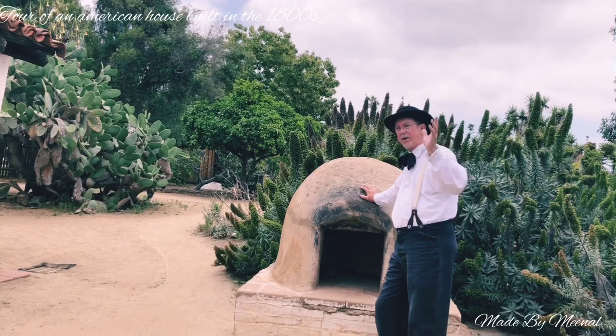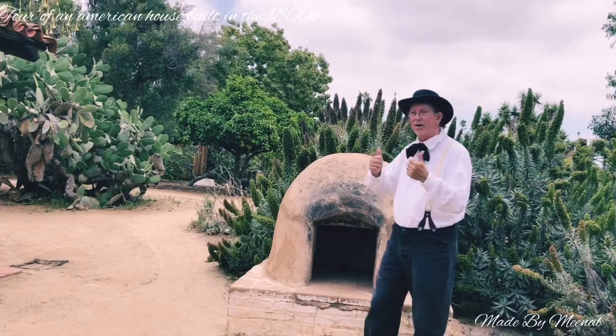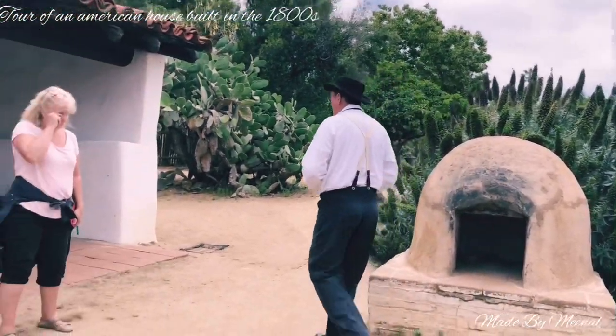Today people use these as pizza ovens — you'll see a lot of that around here. We have a lot of visitors from Latin America and they're still using these hornos. It's the only way to cook, it's the best way to cook. You'll see another one later on.